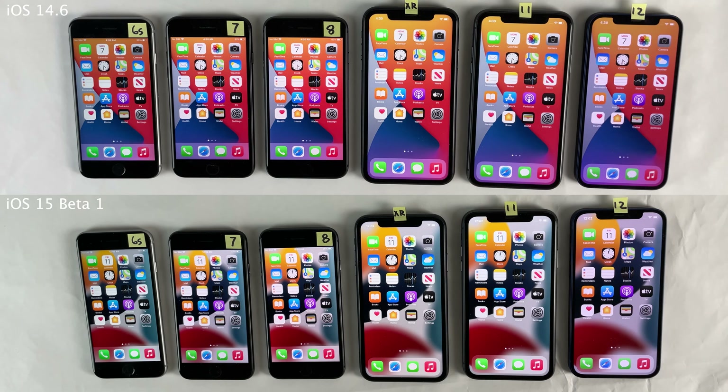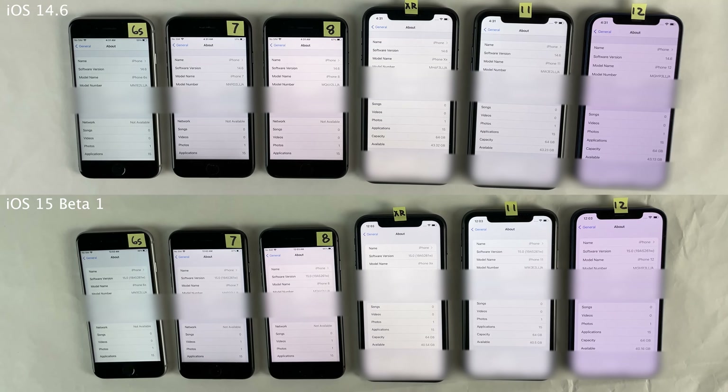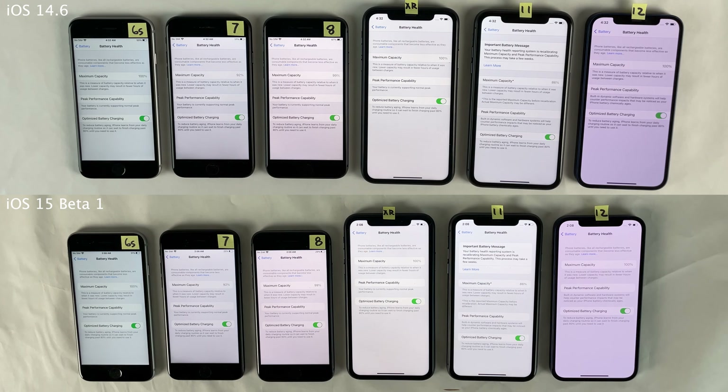The very same iPhones are being used for both of these tests. I first did this test on iOS 14.6, and then all these iPhones were updated to iOS 15 Beta 1 and I performed the exact same test again. As you can see, iOS 15 Beta 1 is on the bottom and iOS 14.6 is on the top, and all devices are running at peak performance capability in regards to battery health.